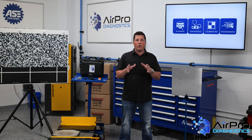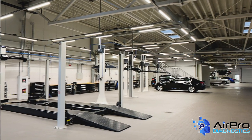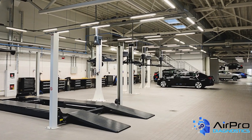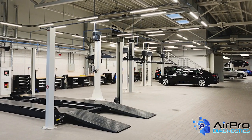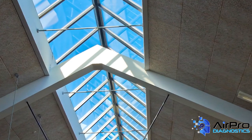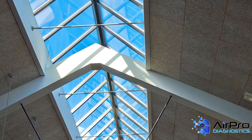When setting up the targets to perform a calibration, look at your shop. Lighting is often a key reason why some camera calibrations are not successful. The lighting to perform a calibration should be even and consistent. Shadows cast across a target can prevent a camera from recognizing a target. Windows, doors, and skylights can cause shadows.